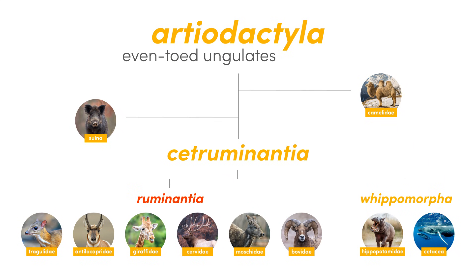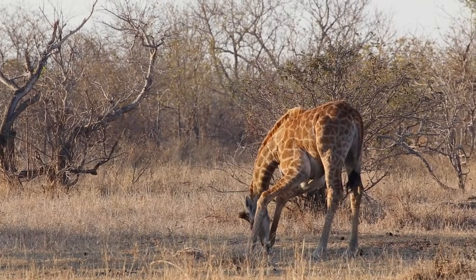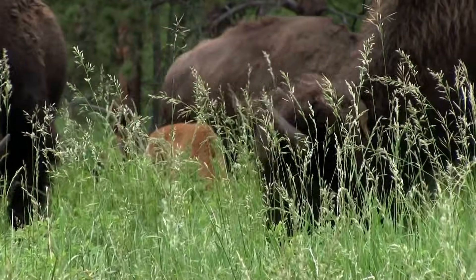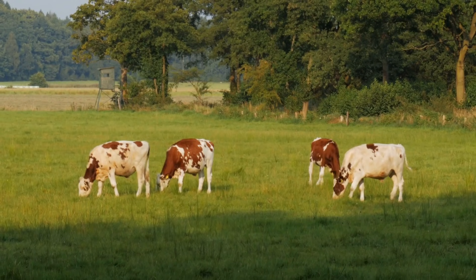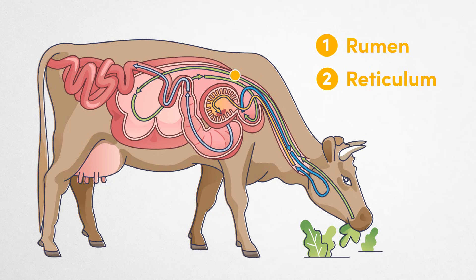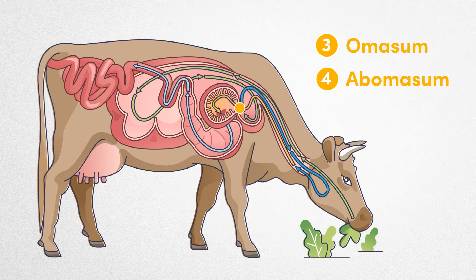Ruminantia is the last group of ungulates we will look at. Ruminants are grazing mammals whose stomachs are made up of four parts, allowing them to consume their food through a fascinating two-part process known as rumination. Initially, these animals chew and swallow their food, which is fermented in the first chamber of their stomach, known as the rumen, and passed to the reticulum, which allows it to be regurgitated in the form of cud. This cud is then chewed again, swallowed, and passed to the third chamber, the omasum, for further processing, before ending up in the true stomach, the abomasum.